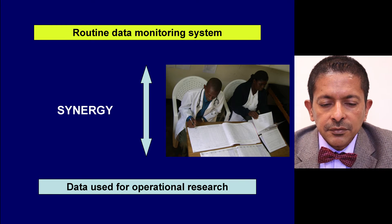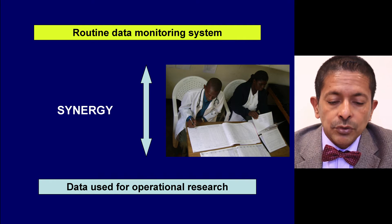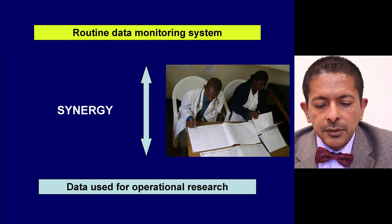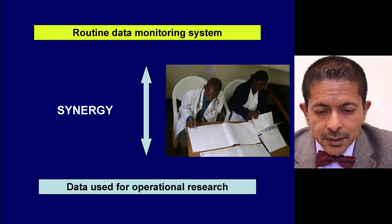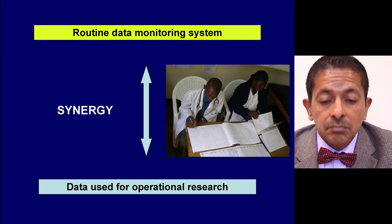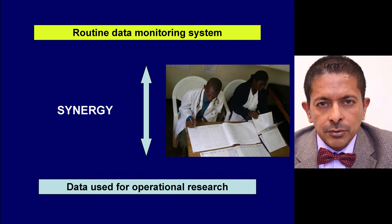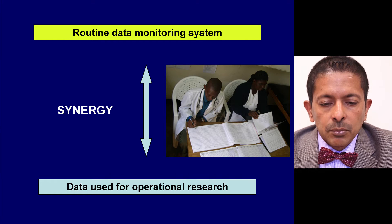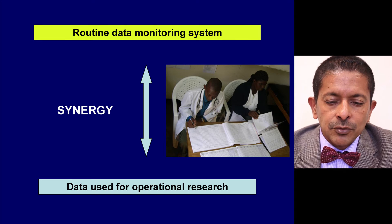There is a very strong synergy between routine data monitoring and the use of that data for operational research. When you use routine data for operational research, you detect many weaknesses in the data — missing values and missing variables — which alerts the monitoring system to improve their data collection. If you improve the collection of data, that data can be used for more operational research, and vice versa. This synergy is very useful in the programme setting.